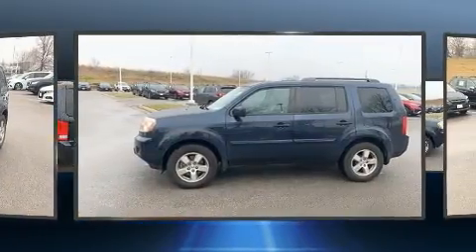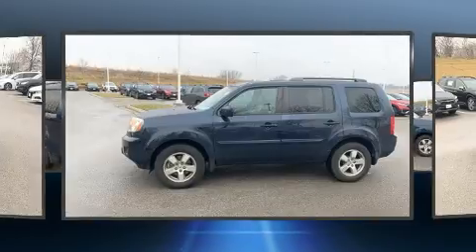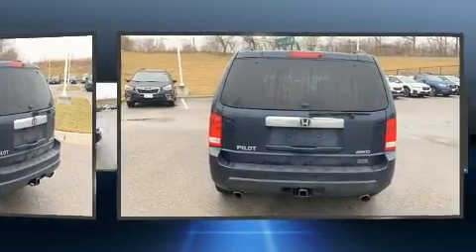A wealth of standard features mean that you no longer have to sacrifice, like power windows, mirrors, and seats, skid plates, a trailer hitch, and remote keyless entry.